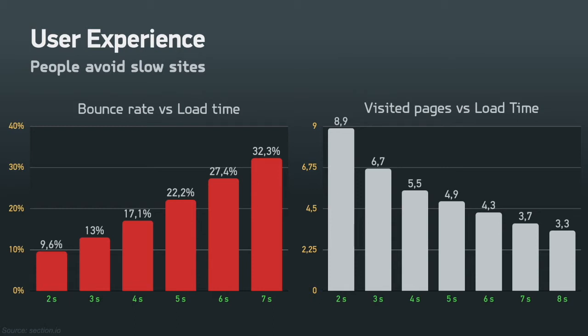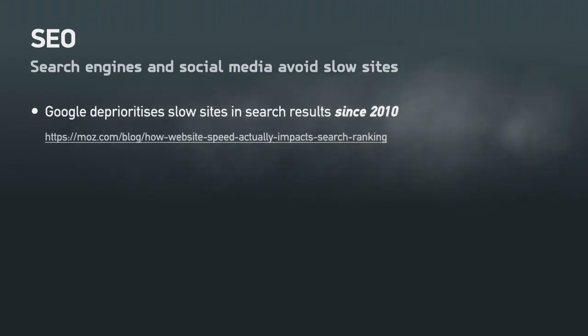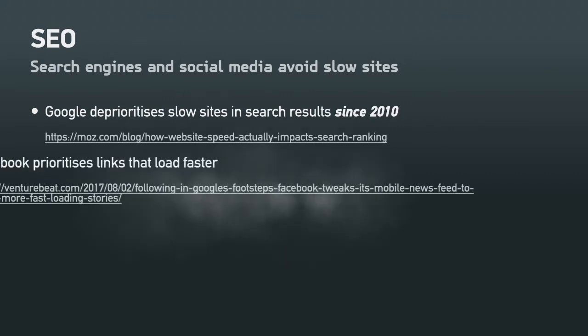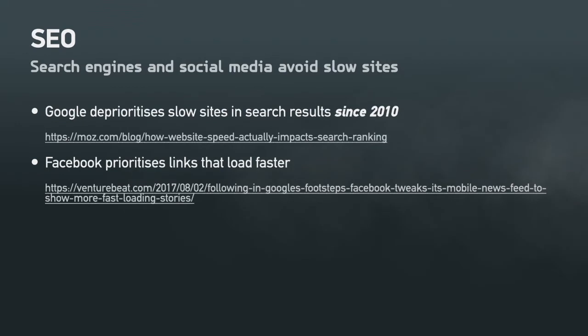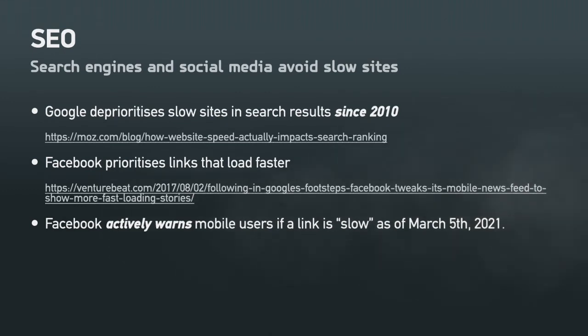This hasn't escaped the attention of search engines and social media. For more than a decade, Google has been deprioritizing slow sites in search results, beginning in 2010. Facebook for the past five or so years has been prioritizing links that load faster. Since March 2021, Facebook actively warns mobile users if a link is slow to load — roughly three seconds or more.